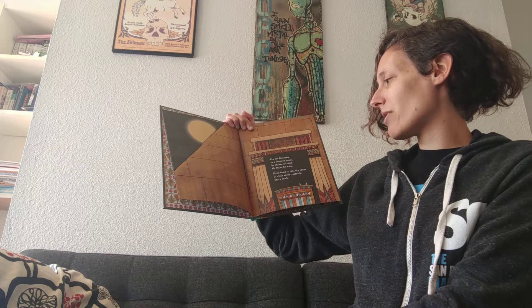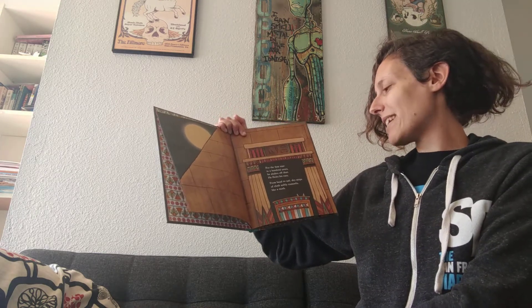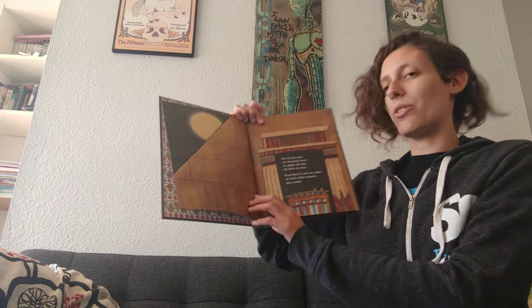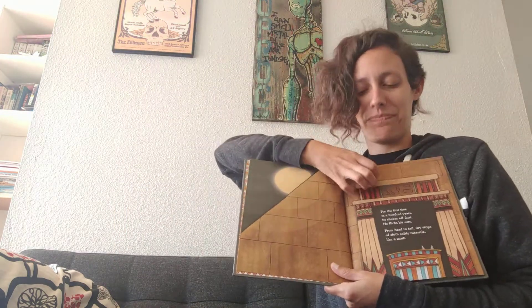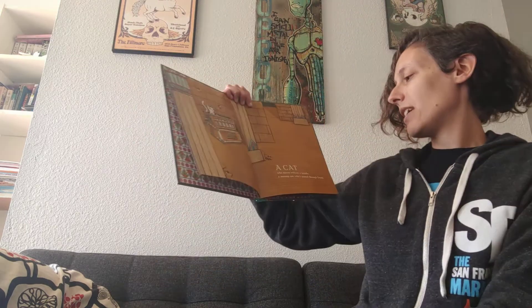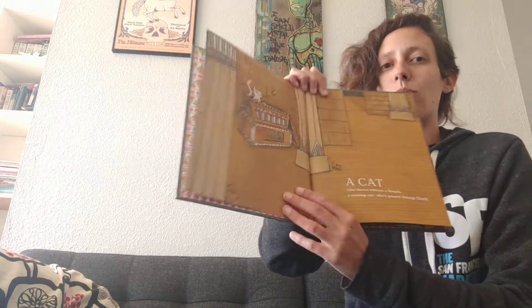This is a pyramid and inside is where the pharaohs would be buried. They would be mummified and then put inside the pyramid into tombs. For the first time in a hundred years, he shakes off dust, he flicks his ears. From head to tail, dry strips of cloth softly rustle like a moth. A cat — who moves without a breath? A mummy cat — who's passed through death.